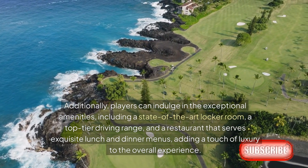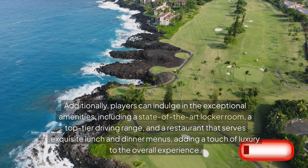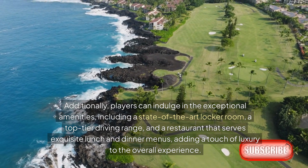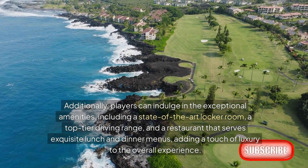Additionally, players can indulge in exceptional amenities including a state-of-the-art locker room, a top-tier driving range, and a restaurant that serves exquisite lunch and dinner menus, adding a touch of luxury to the overall experience.